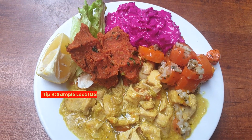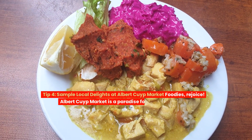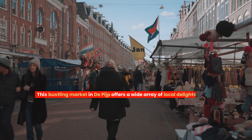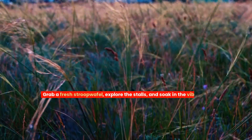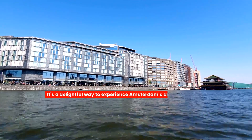Tip four: sample local delights at Albert Cuyp Market. Foodies, rejoice! Albert Cuyp Market is a paradise for your taste buds. This bustling market in De Pijp offers a wide array of local delights, from Dutch stroopwafels to international cuisine. Grab a fresh stroopwafel, explore the stalls, and soak in the vibrant atmosphere — it's a delightful way to experience Amsterdam's culinary scene.